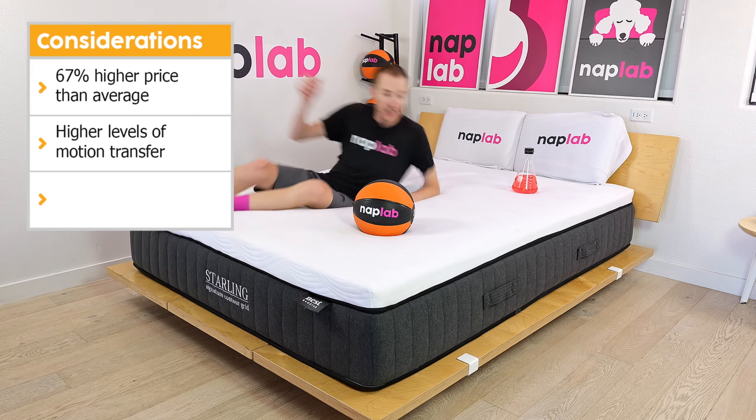For the sinkage test, we lie on the mattress and use a 12-pound medicine ball to test pressure point sinkage. Deeper sinkage can cause sleepers to feel overly enveloped by the material layers, while less sinkage makes you feel like you're sleeping more on top of the mattress. Sinkage is a preferential factor. In our pressure point test, we measured a sinkage depth of 2.06 inches — 0.09 inches less than the average of 2.15 inches. The mattress creates a balanced and even level of body contouring hug. While all-foam mattresses can sometimes create an excessive hug and a stuck feeling, the Starling does a good job resisting that sensation.